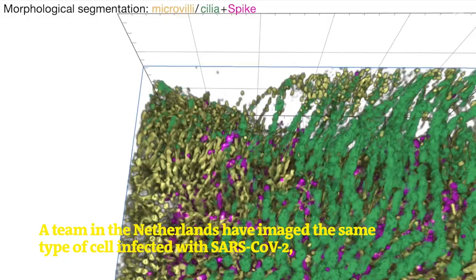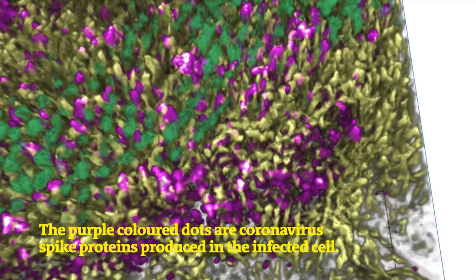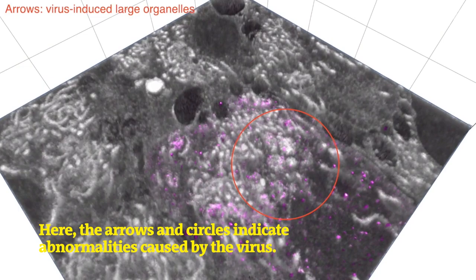A team in the Netherlands have imaged the same type of cell infected with SARS-CoV-2, the virus that causes COVID-19. The purple-coloured dots are coronavirus spike proteins produced in the infected cell. The proteins are seen on the tips of the microvilli, suggesting this is how the viruses leave infected cells.